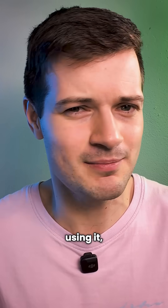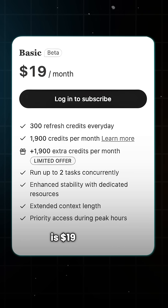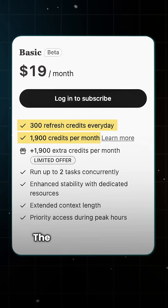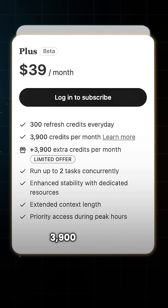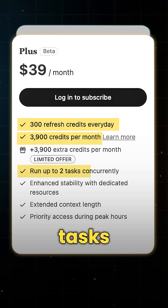To start using it, Mattis offers three paid plans. The basic plan is $19 a month and gives you 1,900 credits along with 300 daily refresh credits. The $39 plan includes 3,900 monthly credits with the same daily refresh rate, and both of these let you run two tasks at once.